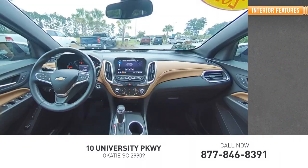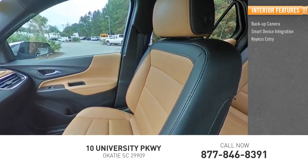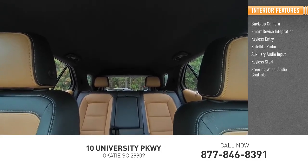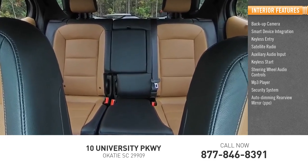Inside you'll find backup camera, smart device integration, keyless entry, satellite radio, auxiliary audio input, keyless start, steering wheel audio control, MP3 player, security system, auto dimming rear view mirror, PPO.